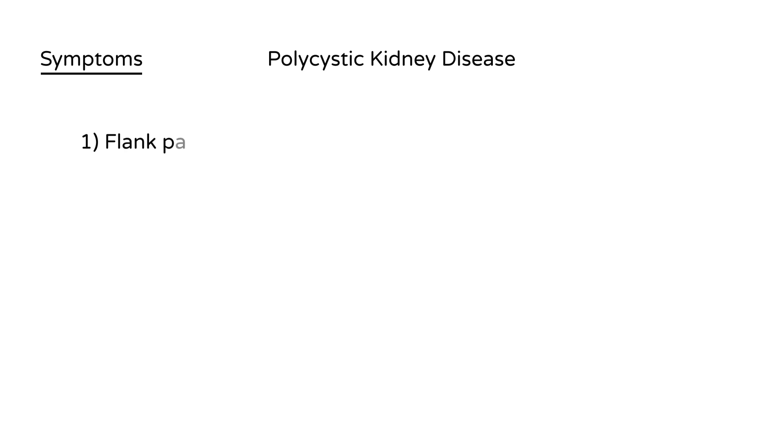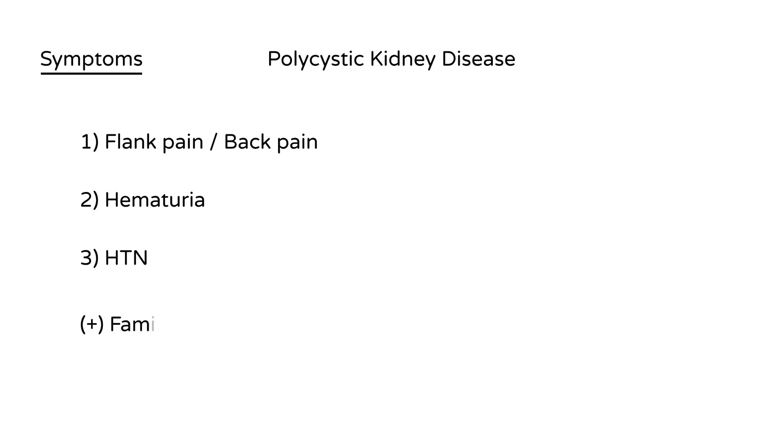The three most important symptoms of polycystic kidney disease seen in an opening stem are: first, flank pain — the area of the kidney, sometimes described as back pain; second, hematuria, or blood in the urine; and third, long-term hypertension, high blood pressure. Additionally, there will typically be some sort of family history — siblings or parents also having high blood pressure.